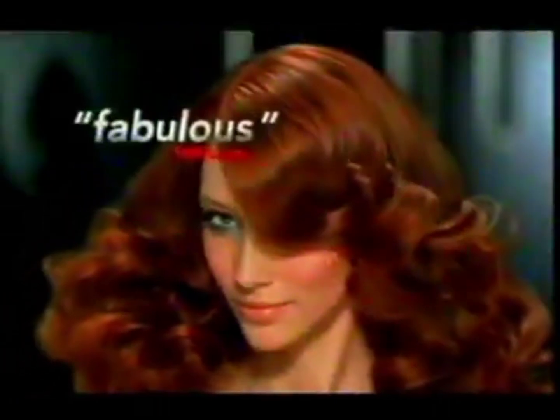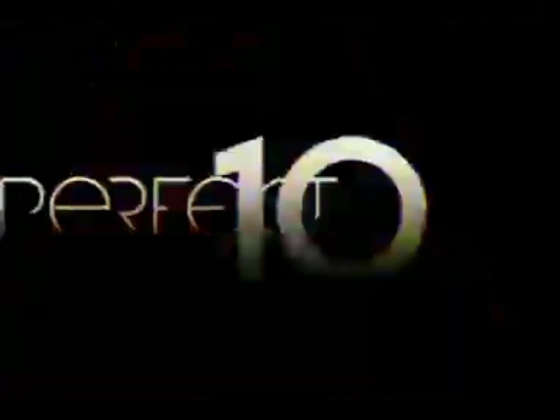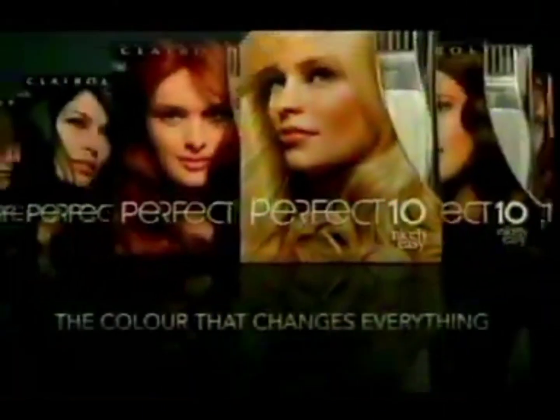Which hair color has beauty editors buzzing? Perfect 10 from Nice and Easy. Advanced color that delivers fabulous high gloss in a fantastic 10 minutes for healthy looking hair. It's the 10 minute color everyone's buzzing about. Discover the high gloss beauty of Perfect 10.